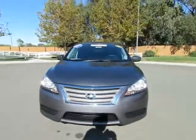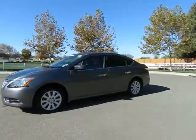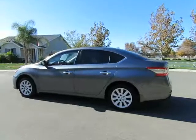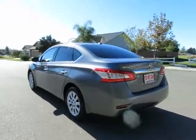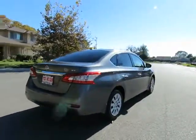See this vehicle and hundreds more at www.YesWeCanAuto.com or call toll-free 877-857-CARS to speak with one of our low pressure sales staff.